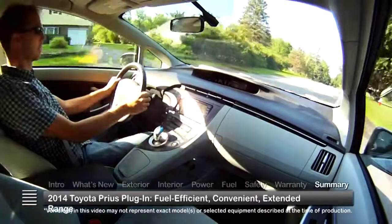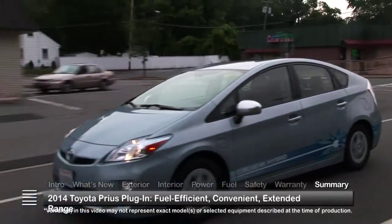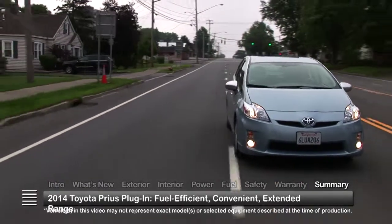Taking the Toyota hybrid concept to the next level, the 2014 Prius plug-in further reduces the need for gasoline with convenient plug-in capability that extends its all-electric range.